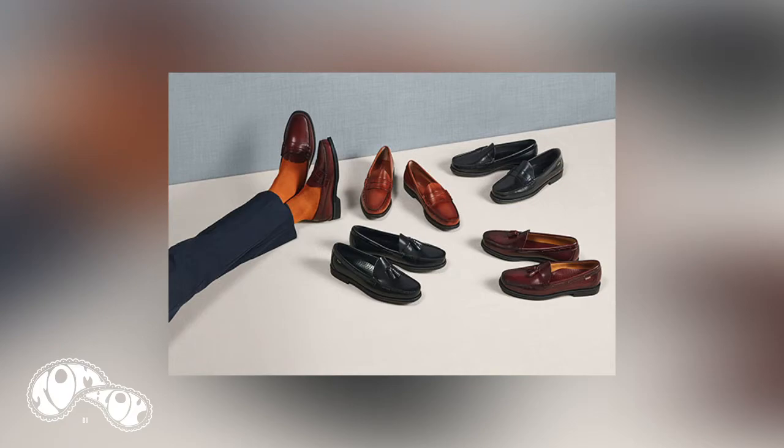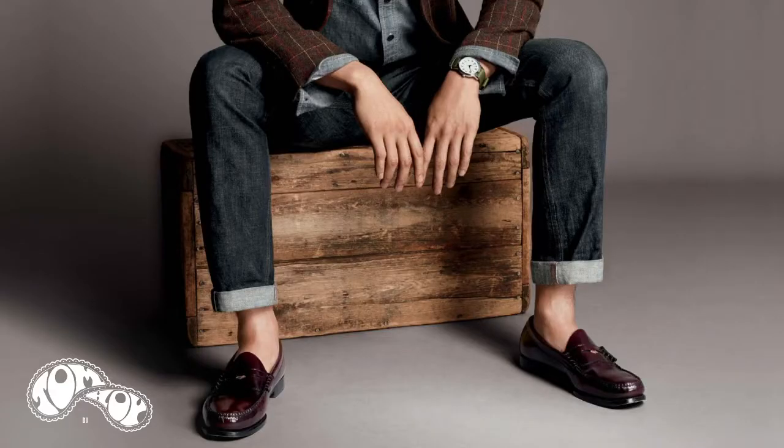These can be worn with loads. I think it's one of the most versatile shoes there are. You can wear it dressed up or dressed down — it'd look good with what I'm wearing right now with a pair of jeans, or you could even wear it with a suit.